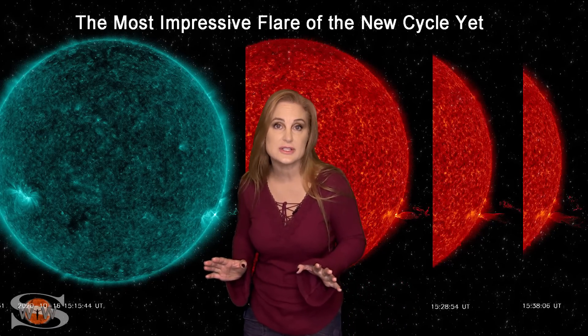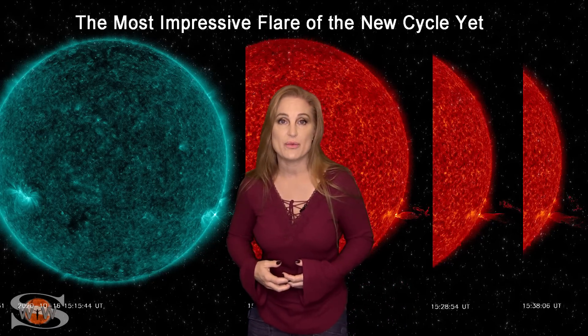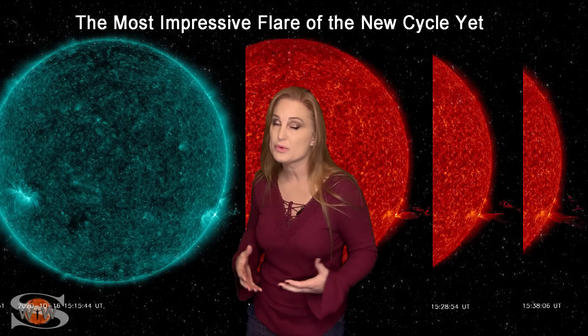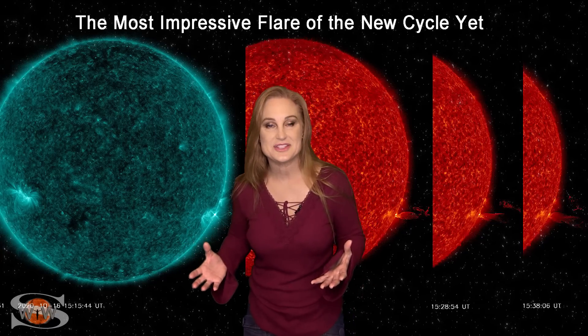It was partially occulted, meaning the sun was actually blocking part of that region. So likely it was even a stronger flare than what was registered here at Earth. The sun is finally beginning to give us some fireworks.